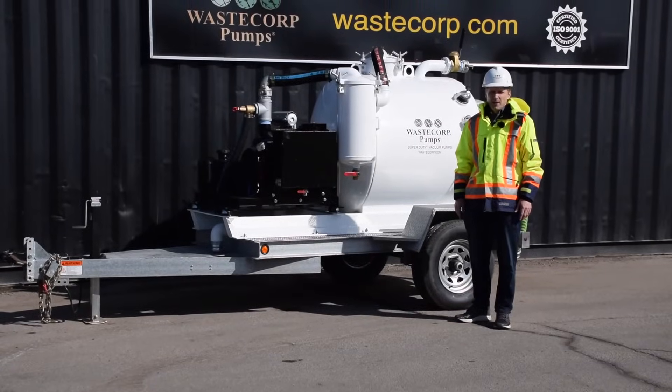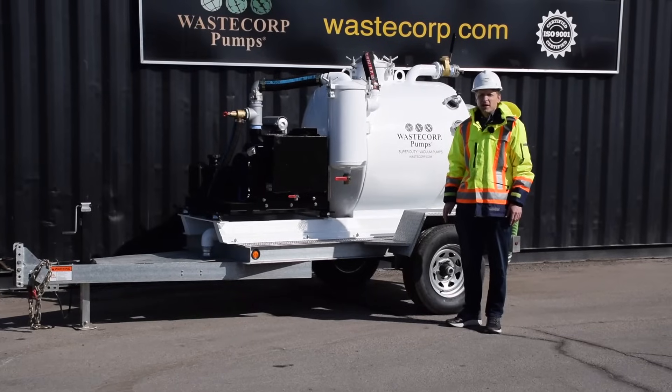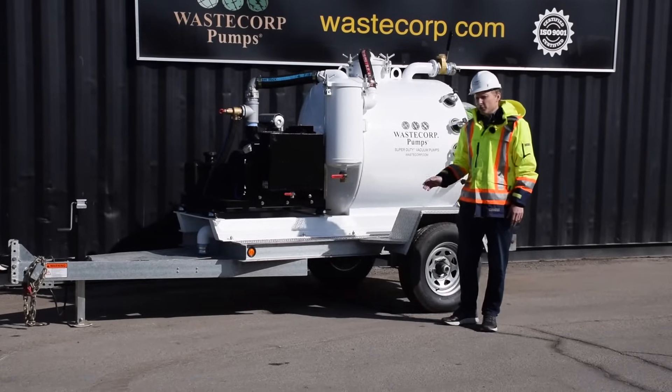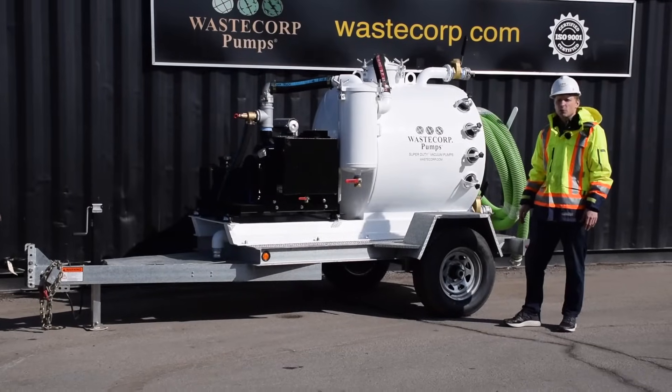Hi, it's Daniel again from WasteCorp. If you're looking for a high suction power pump and containment system that can maneuver into tight spaces, then you really need to be looking at the TVP300 series manufactured by WasteCorp Pumps.